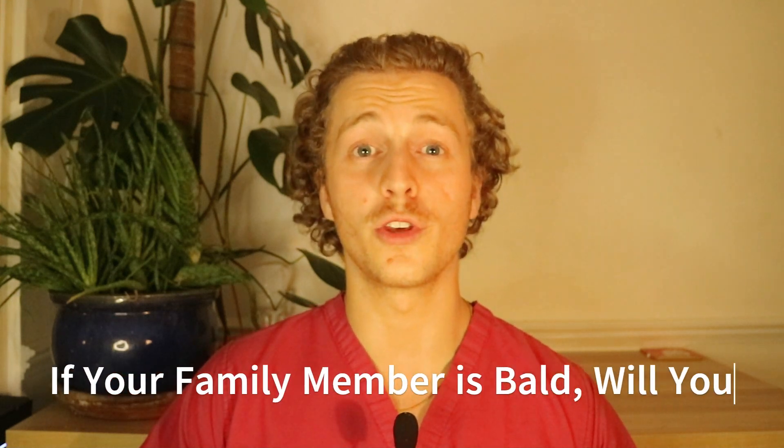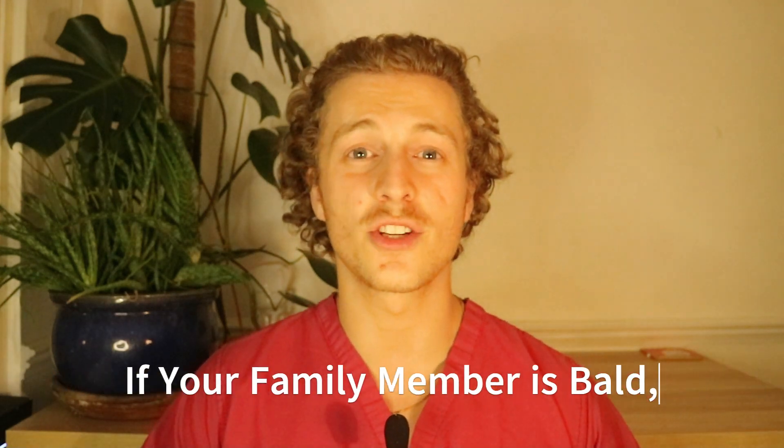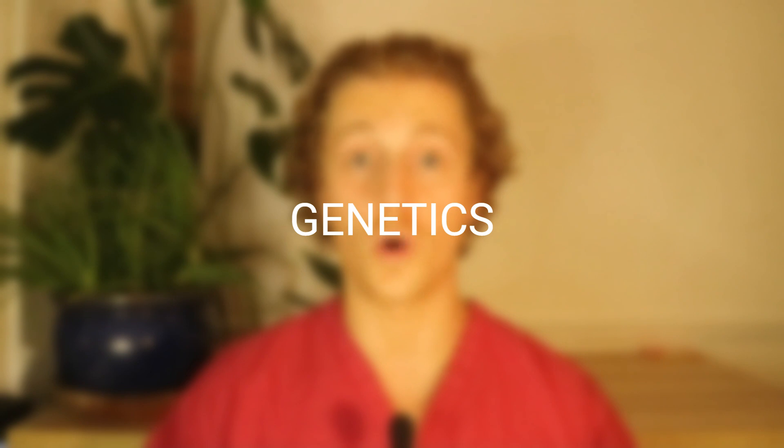If your family member is bald, will you be? The answer that's commonly given is to just look at your mother's father. Unfortunately, it's not that simple. The old wives' tale of looking at your mother's father is not 100% accurate, and I want to explain a little bit about how genes work.